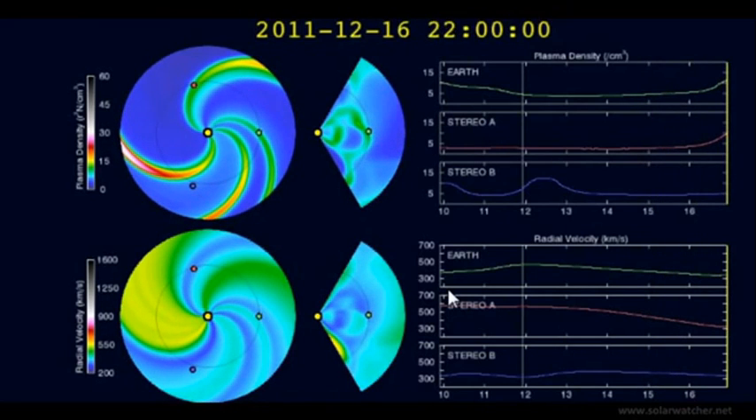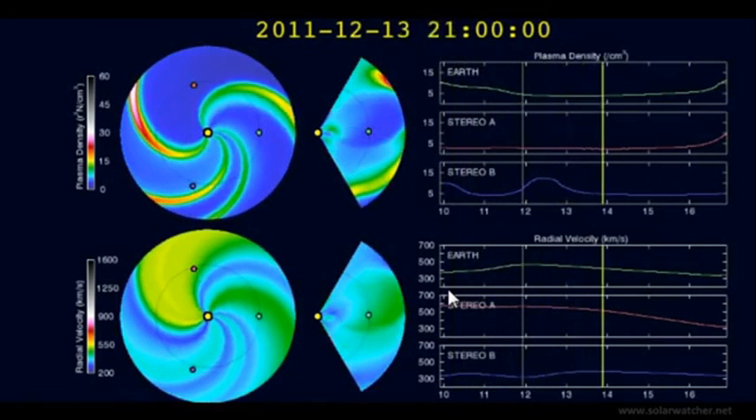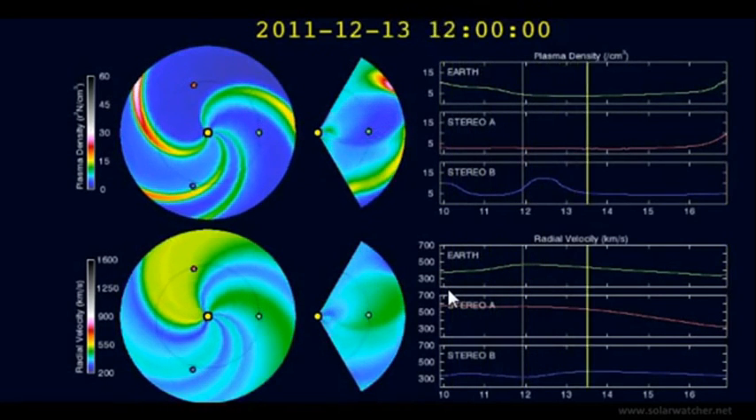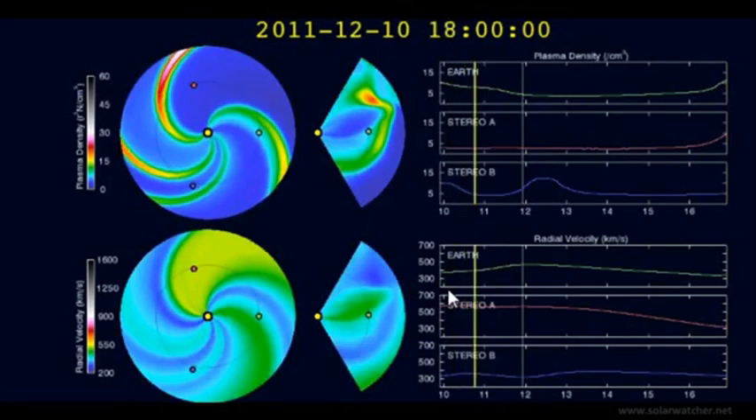That's my Solar Watch for the 12th of December 2011. For more information please visit my website at solarwatcher.net. Thanks for watching.